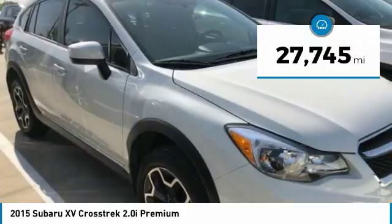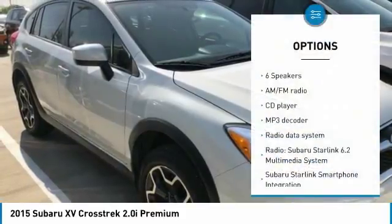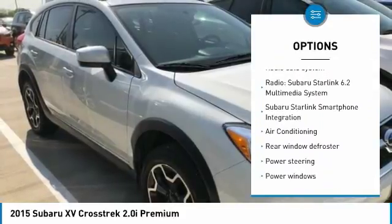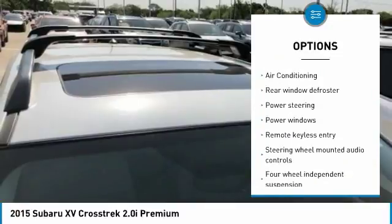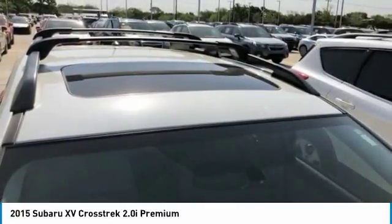This vehicle has less than 30,000 miles. Here are some of this vehicle's great options: traction control, dual airbags, air conditioning, power steering, four-wheel disc brakes, fog lights, security system, CD player, rear window defroster, and power windows.